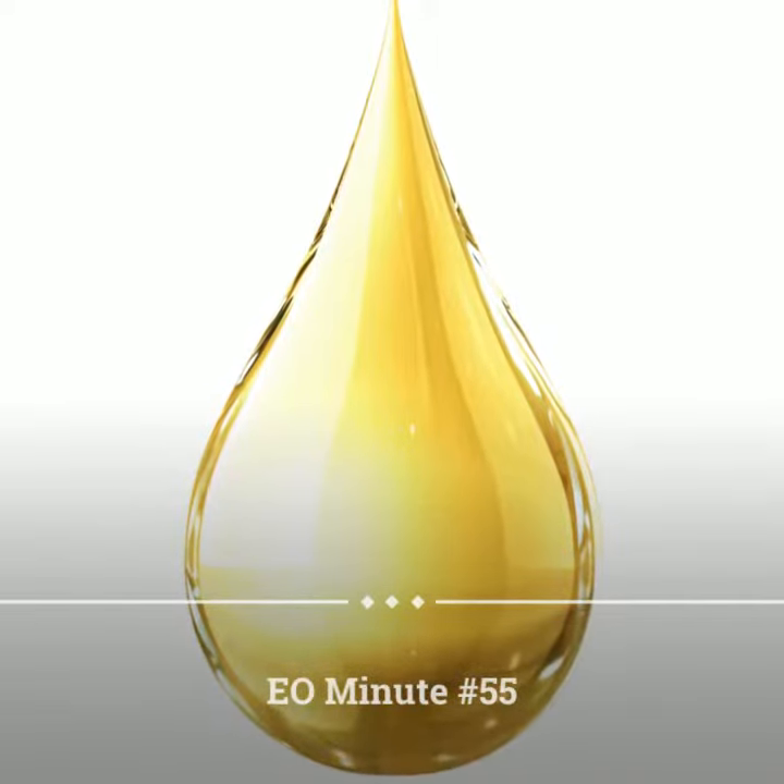Hey, it's Matt, aka The Natural Guinea Pig. Welcome to another EO Minute, one minute all about essential oils.